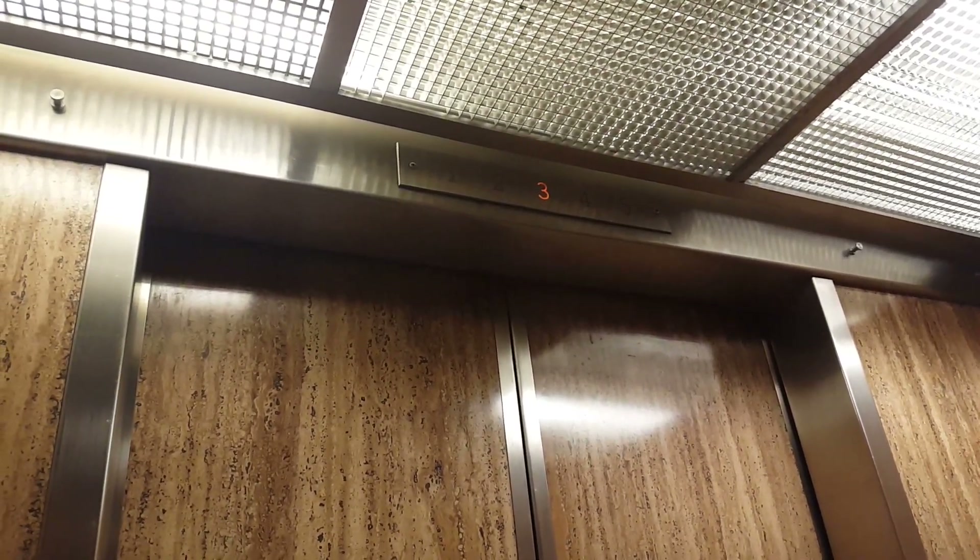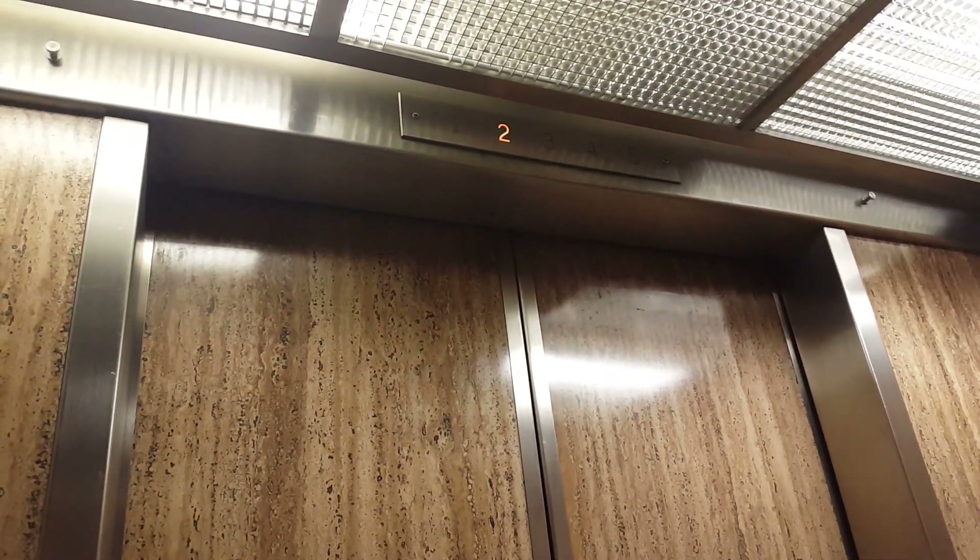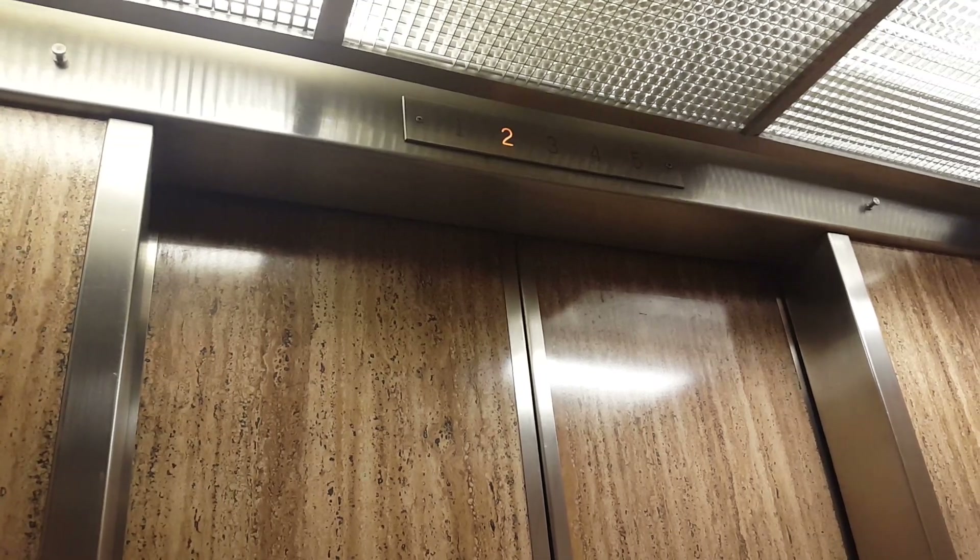Do you think this cab texture's like a granite type? I don't know — is that what they were going for? It looks like it was meant to mimic stone. Yeah, it definitely mimics stone.